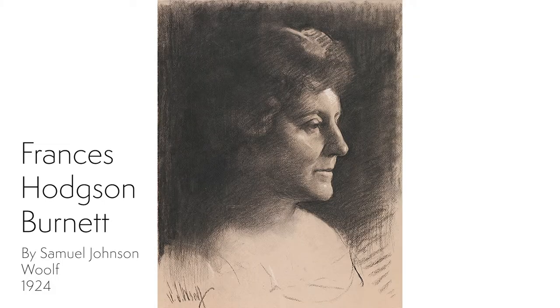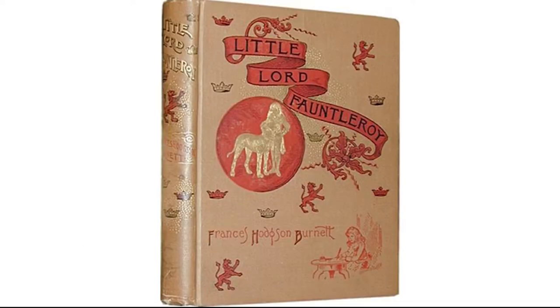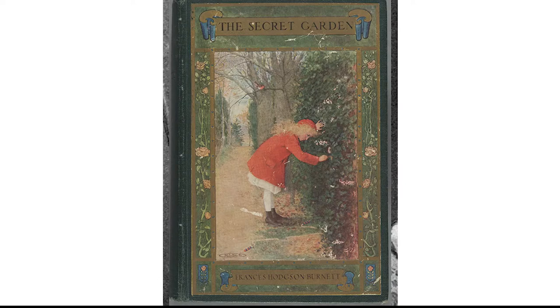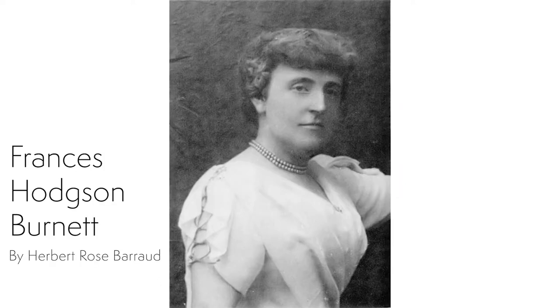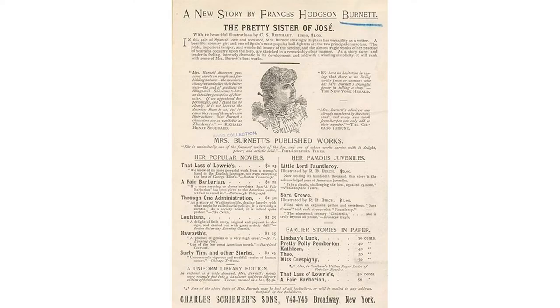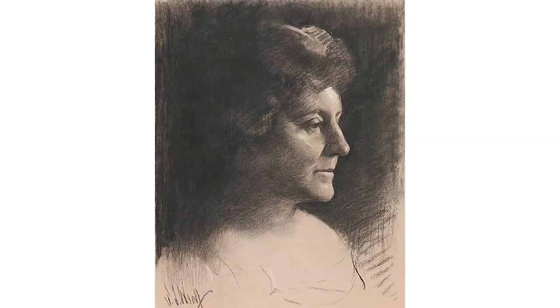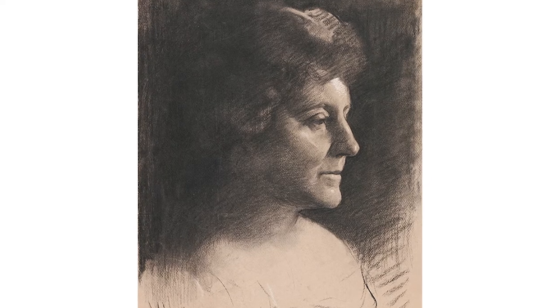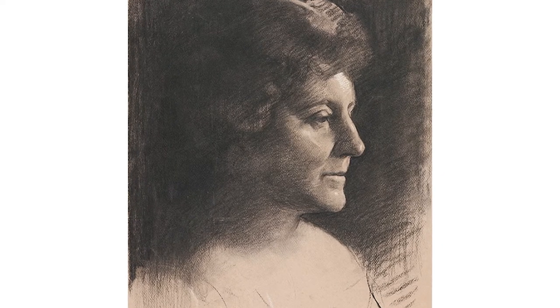Frances Hodgson Burnett was a British American novelist and playwright. She was best known for three children's books: Little Lord Fauntleroy, A Little Princess, and The Secret Garden. She began her long writing career with her first published piece at the age of 19, starting to publish stories in magazines to help her family earn money. During her 75-year writing career, she wrote 55 titles, five of which became bestsellers, and 13 of which were adapted for the stage.